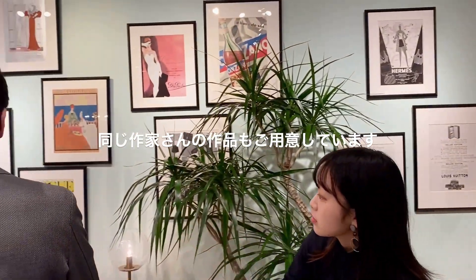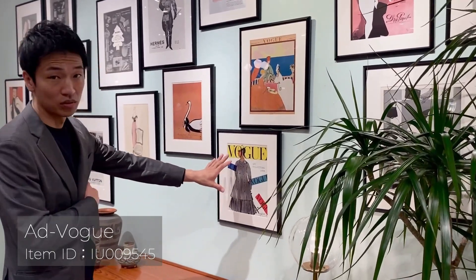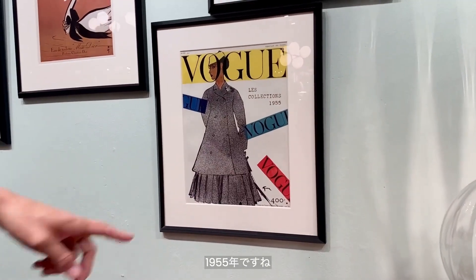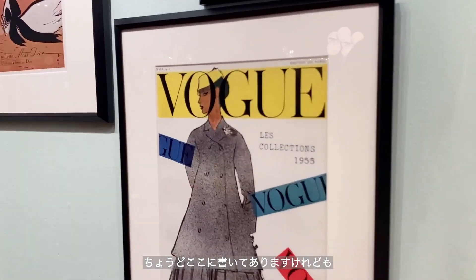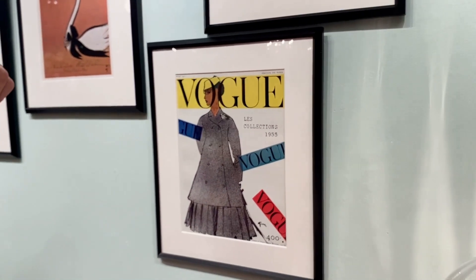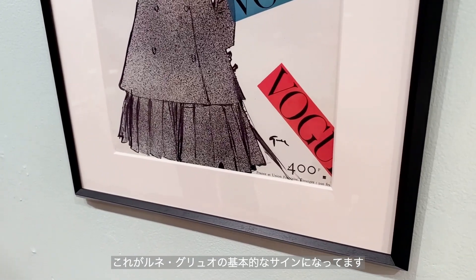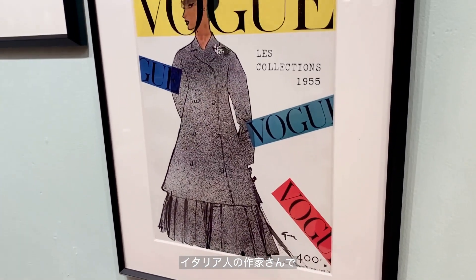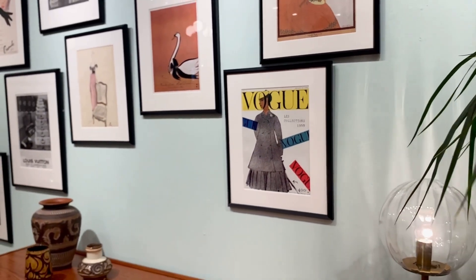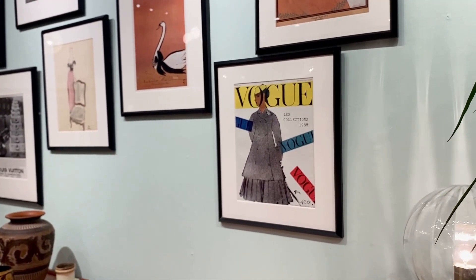今後60年経っても非常に状態よく保っているという感じになっていますね。一番今回個人的にいいなと思ったのはこの作品なんですけれども、1955年ですね、ちょうどここに書いてあります。ファッション雑誌ですね、フレンチ雑誌ですね。こちらにサインがありますが、これがルネ・グリオの基本的なサインになっています。イタリア人の作家さんで、クリスチャン・ディオールですとか、フランスを代表するようなブランドの雑誌広告を手掛けていた有名デザイナーさんの作品になっています。